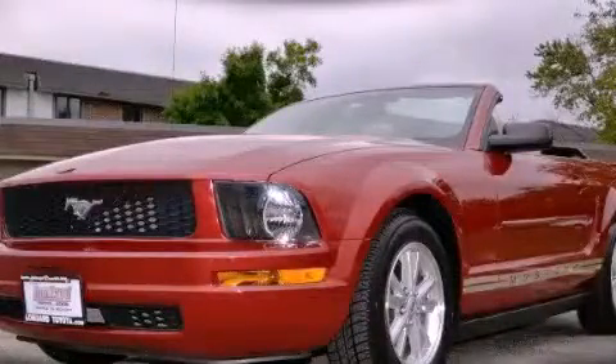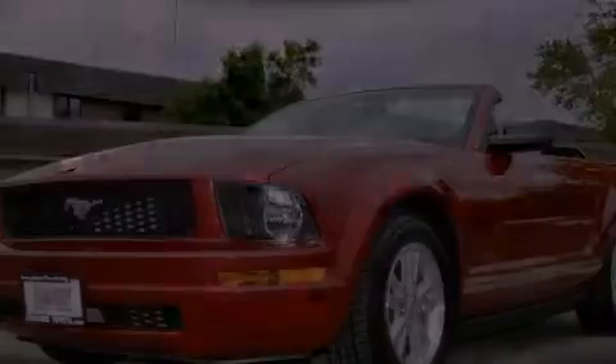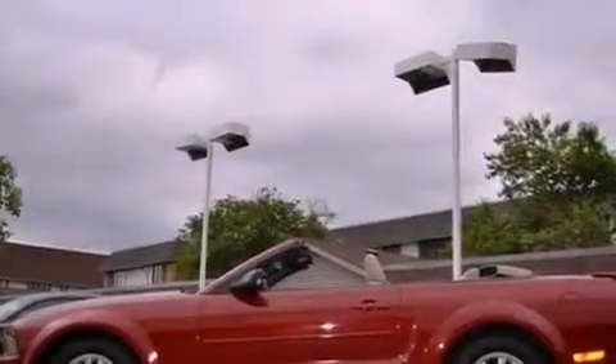This is a 2008 Ford Mustang, designed to turn heads. It has a 4.0-liter six-cylinder engine and an automatic transmission.